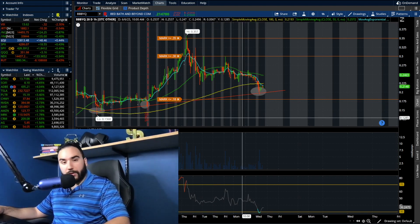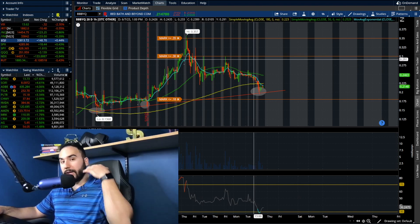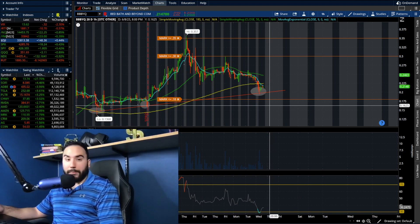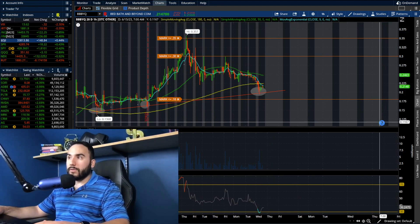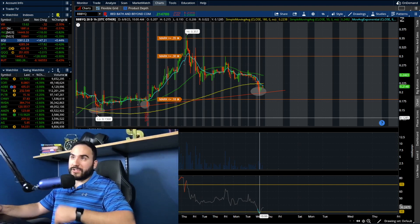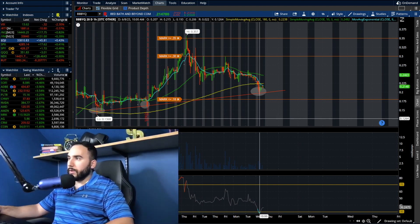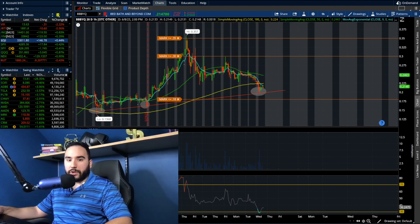It all comes down to direction at about 18 to 22 cents — are we going to start breaking back to the mid-20s, or are we going to break back down to the teens? Time will tell. The company has a lot going on: they're closing down stores, there are blowout sales at stores across the nation right now, they're trying to get rid of all the inventory, and they're trying to get rid of Bye Bye Baby — they're looking for potential buyers.